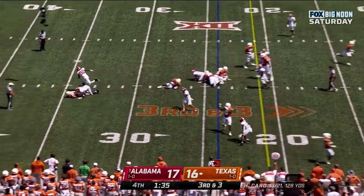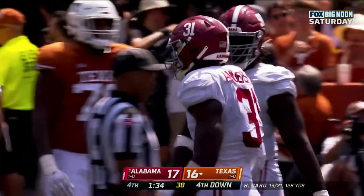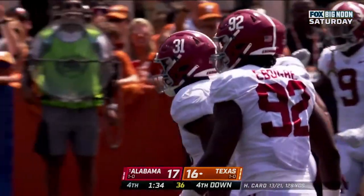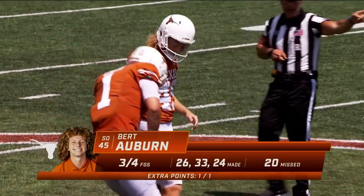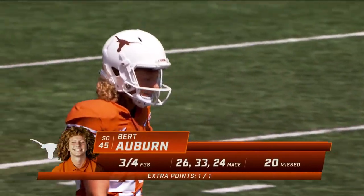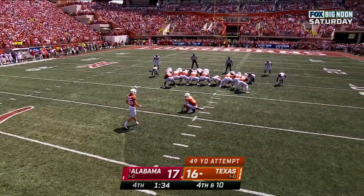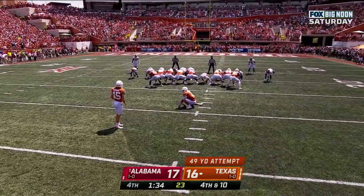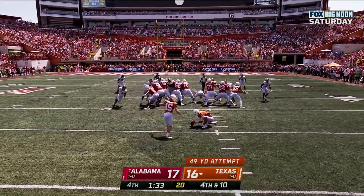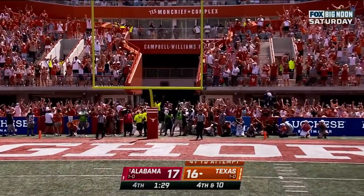Play fake, Card — he took a sack. He's made 26-yarders, 33 and 24. This one actually from 49 yards away. Auburn trying to beat Alabama — got it out, and he's good.